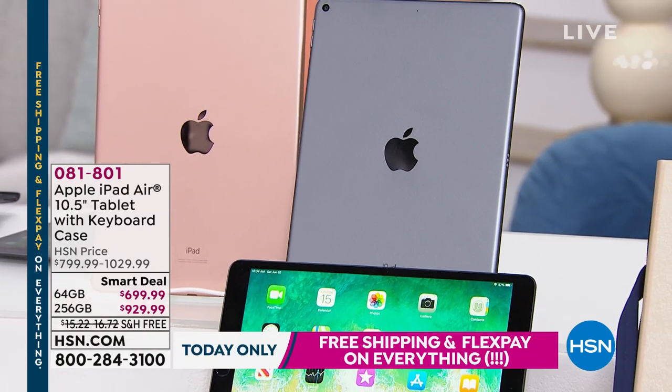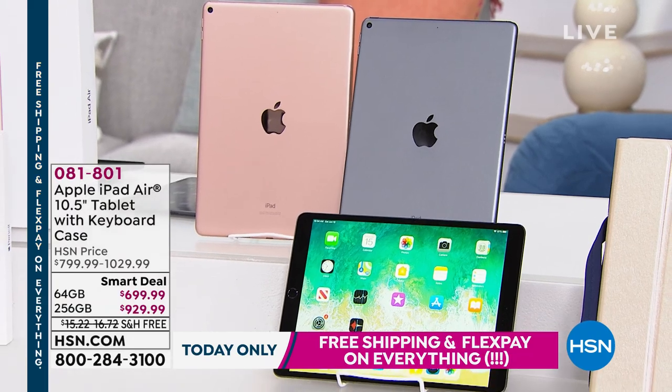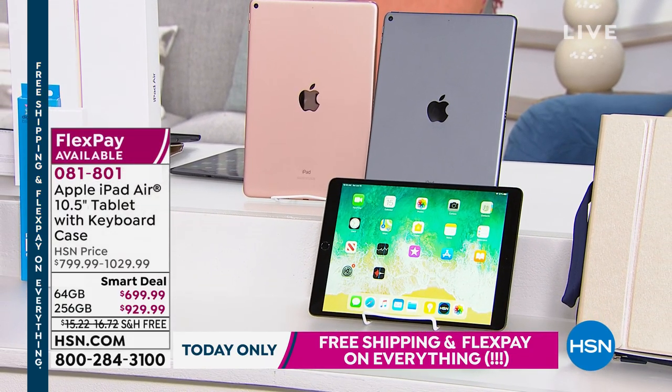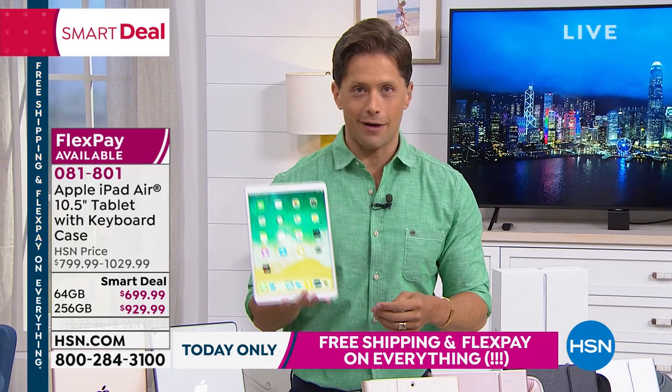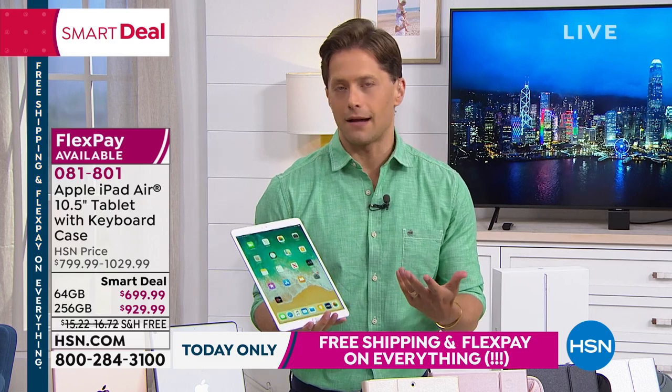It is the first ever sales special we've been able to do on the iconic number one best-selling Apple iPad, and it's the Air. It's the model that has the larger screen like the Pro without the Pro price. It's the one that's lighter weight and easier to travel with during the summer months. It is really the latest and greatest from Apple.